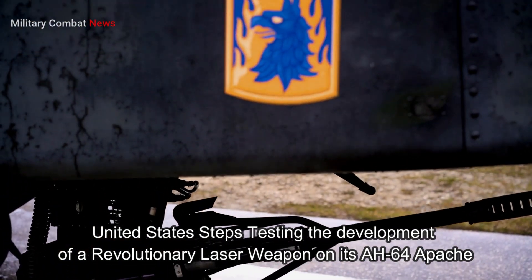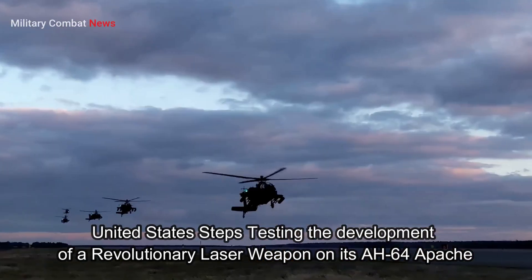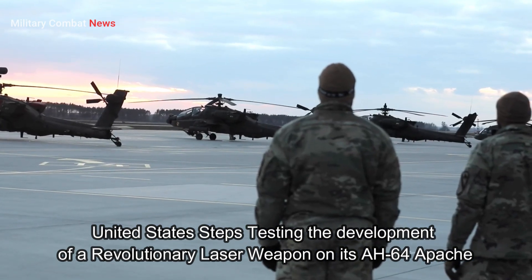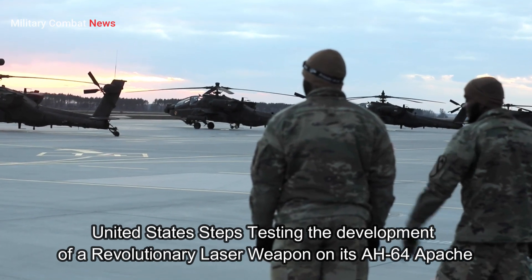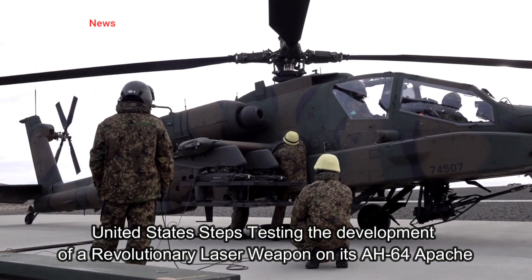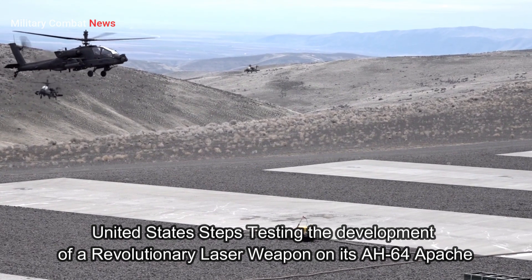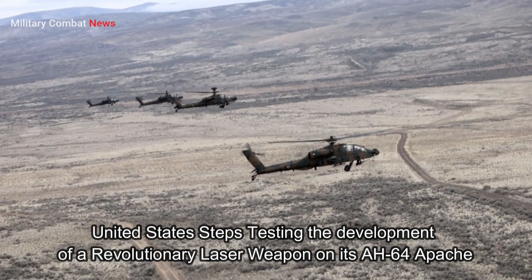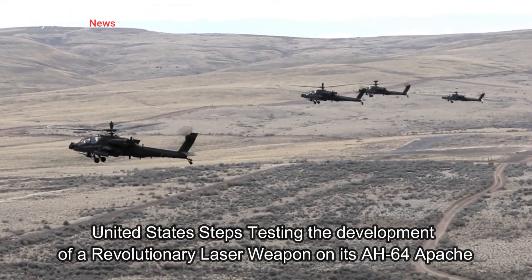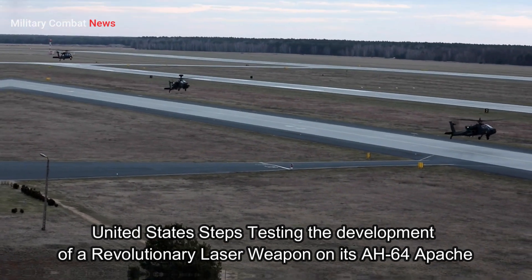Testing was then expanded to the tactical formation level, integrating multiple Apache helicopters equipped with laser weapons. This involved more complex operational coordination and communication. These tests provided crucial insights into the effectiveness of laser weapons in a more realistic battlefield context, encompassing various threats including ground vehicles and enemy aircraft.